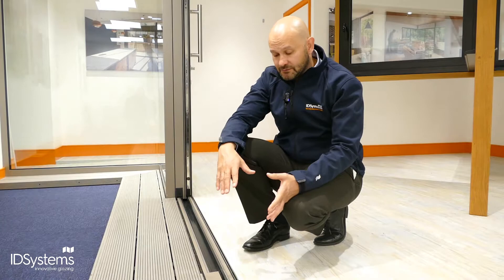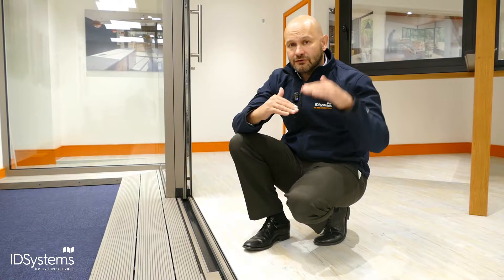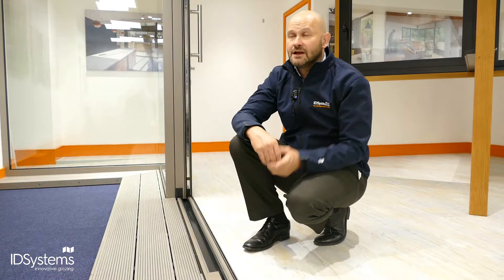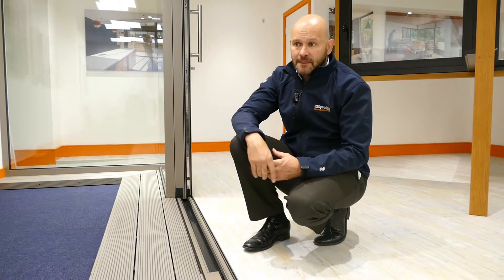So what are the things to look out for? One of the most important is knowing the depth of the track, because your builder needs to construct the base work at the correct height relative to your floor level to accommodate the track. It's not just enough to say you want a flush track — you need to know the depth of the particular track you've chosen.